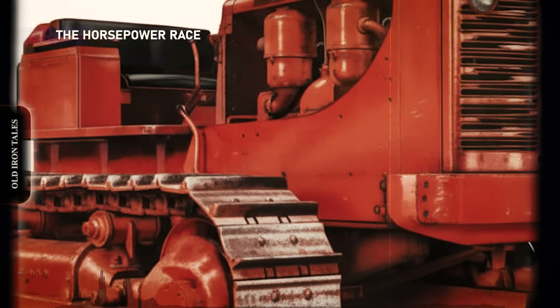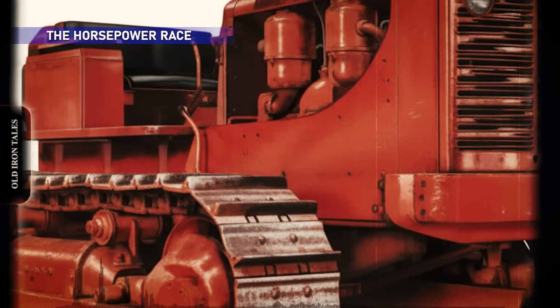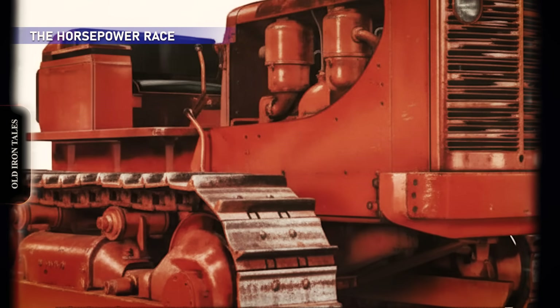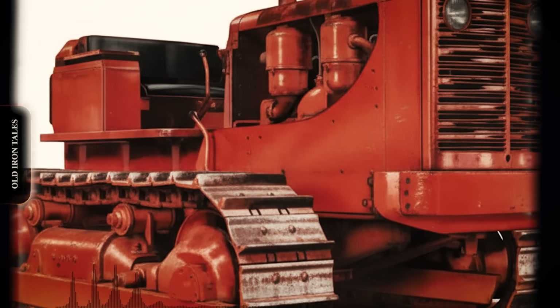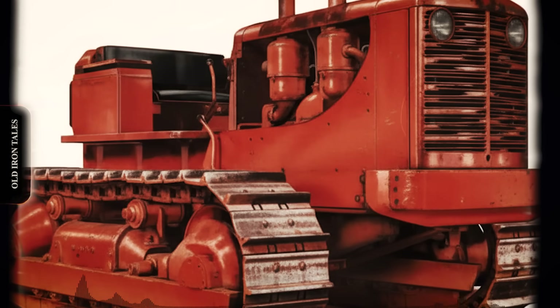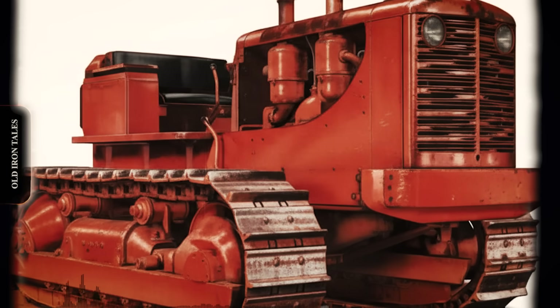The competition began in 1947 when Allis-Chalmers unveiled its HD19 crawler tractor. Featuring 163 horsepower and a revolutionary torque converter transmission, the HD19 tipped the scales at just under 20 tons.